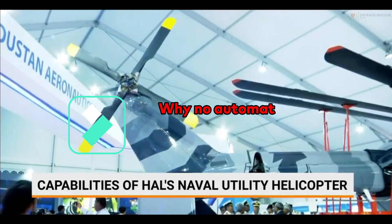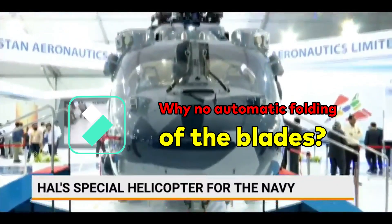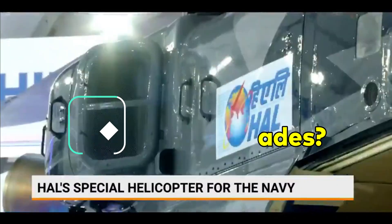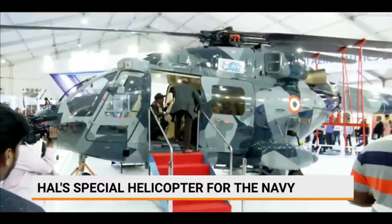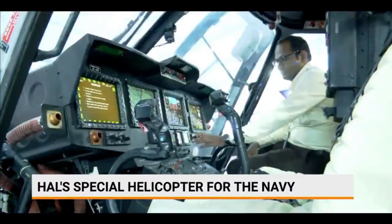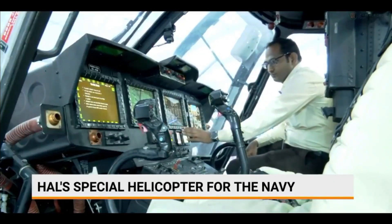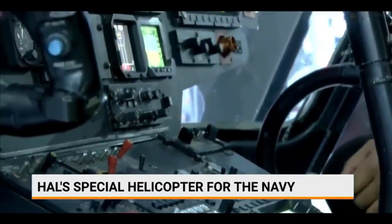Many may wonder: if manual blade folding is complex, why not make the entire system automatic? The automatic blade folding system is a complex electro-hydraulic mechanism that adds significant weight to the helicopter, and it is also very difficult to build a small hingeless rotor system into the ALH.